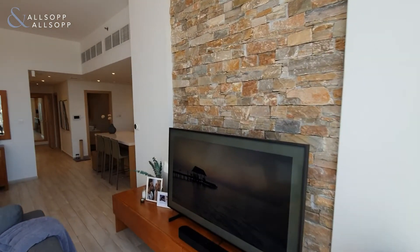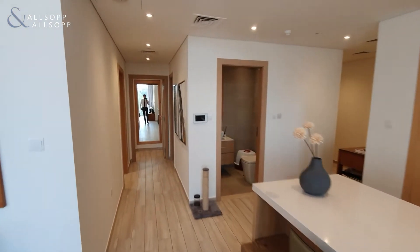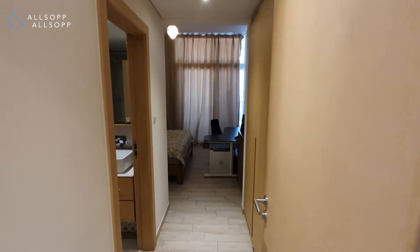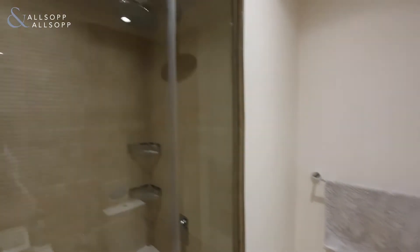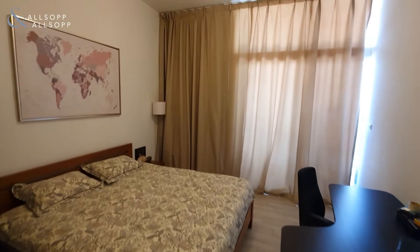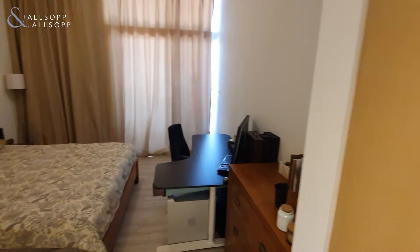We'll then move through to the first of two bedrooms. So first of all we'll go into bedroom number two — both bedrooms are ensuite. Bedroom number two has a large rainfall walk-in shower. It's a very spacious bedroom with access onto an additional terrace which functions for both bedrooms.